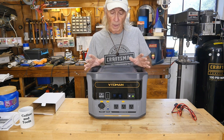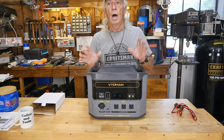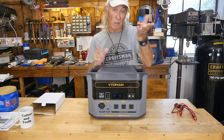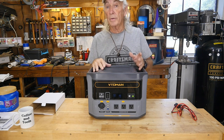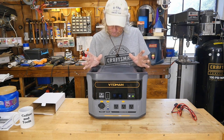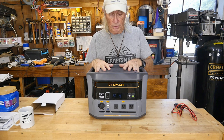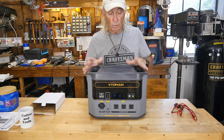There are a lot of great little features Vtoman put in here. One thing it doesn't have that some other power stations have is a timer that calculates and displays how long it can sustain a certain load — I do like that feature but this one doesn't have it. That said, it's at a great price. A 100 amp-hour battery alone runs $350 to $400 for a cheap one; here you're getting over 1500 watt-hours with a built-in inverter and all the charging options in a full package.